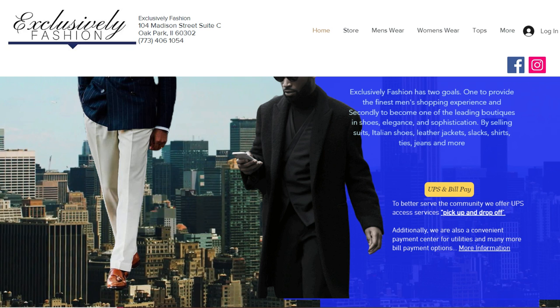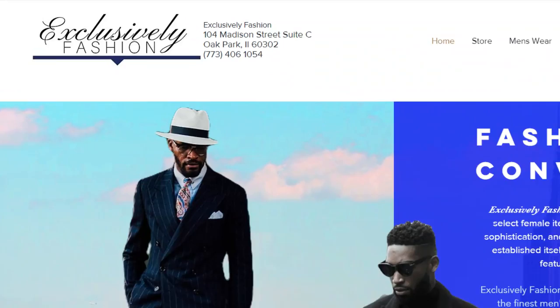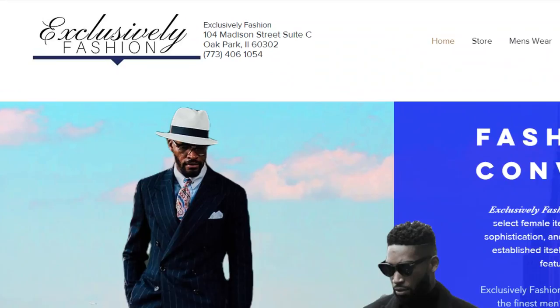Exclusively Fashioned — a supporter of Healthy Living with Ms. Renee the Barber. Check out Andre's website, ExclusivelyFashions.com.